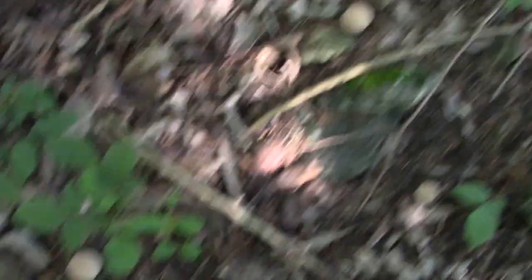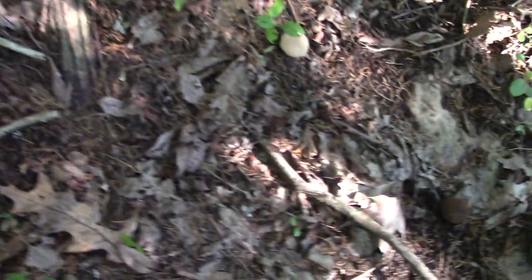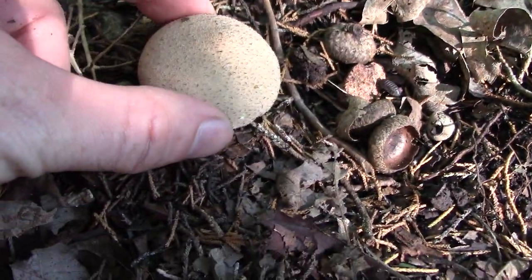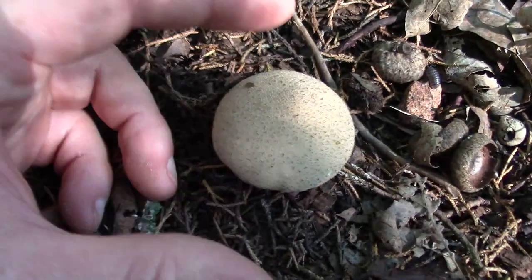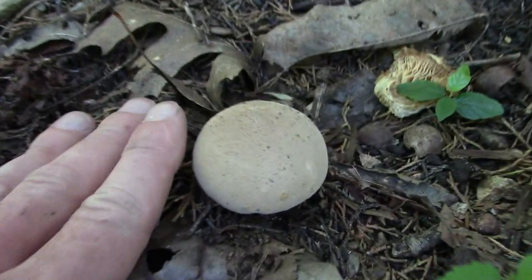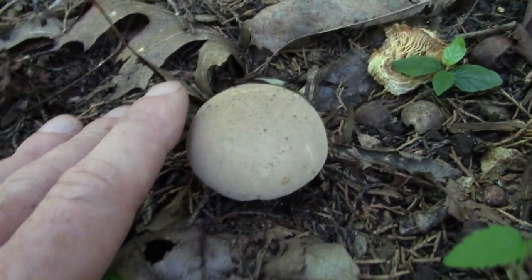Got some more gem-studded puffballs here — a little fresher than the other ones were, but still a little too soft and squishy for eating. They've got to be nice and firm. These are good-sized ones; they don't get a whole lot bigger than that before they start going to spore, which these are just about to do.